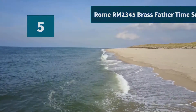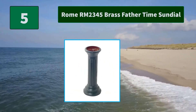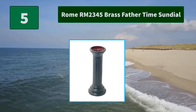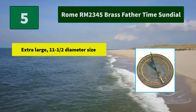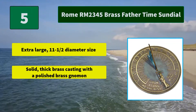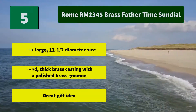Number 5: Rome RM2345 Brass Father Time Sundial. Functional brass sundial with polished brass highlights and a verdigris finish. Solid thick brass casting with a polished brass gnomon. Main features: extra large 11.5-inch diameter size, solid thick brass casting with a polished brass gnomon. Great gift idea.